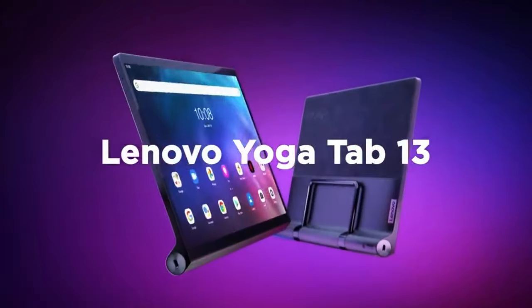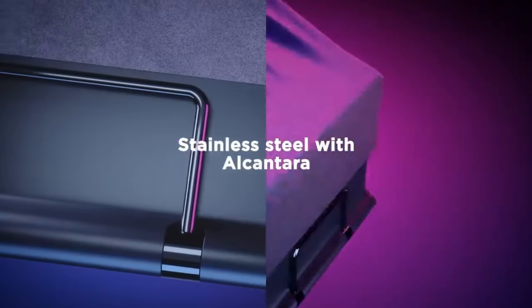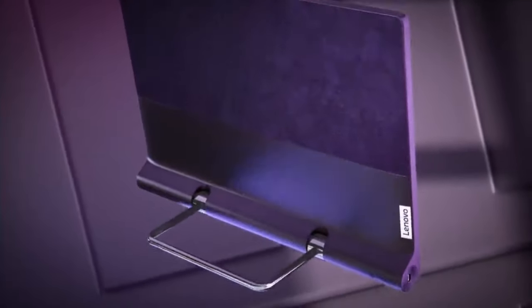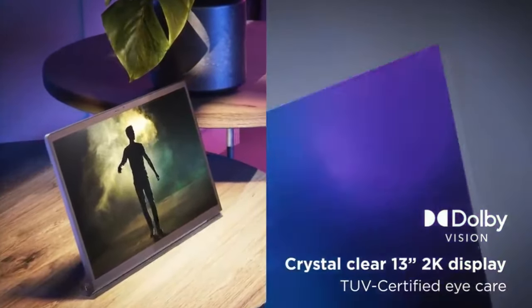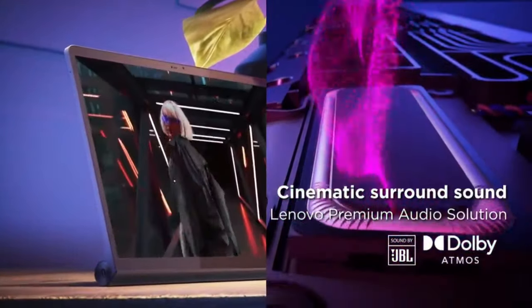Number five: Lenovo Yoga Tab 13. The Yoga Tab 13 boasts a 13-inch display offering ample screen real estate for immersive viewing experiences, whether you're streaming movies, playing games, or working on creative projects. One of the distinctive features of the Yoga Tab series is its unique design — the Yoga Tab 13 features a built-in kickstand that allows you to prop up the tablet in various positions.